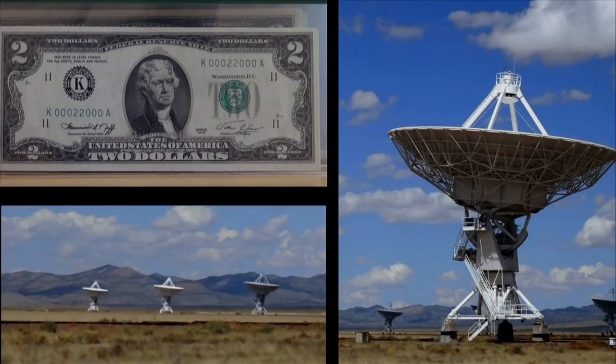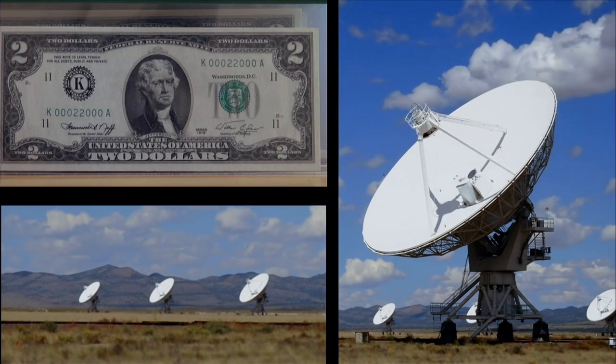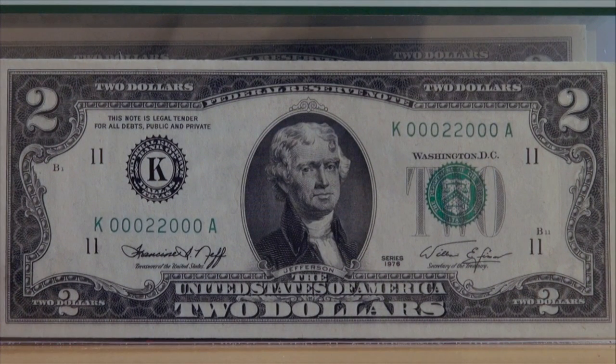If you have a $2 bill with a fancy serial number, that serial number — there's literally just one of them. Like a radar note. A radar note is when the serial number reads the same forwards and backwards. Every one in 10,000 notes printed is a radar.